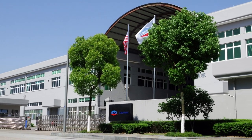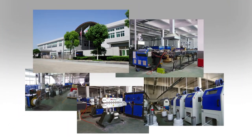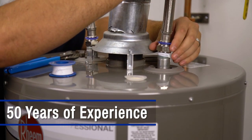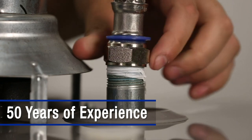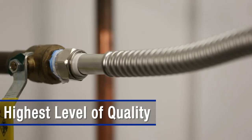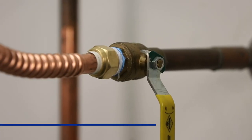Eastman owns and operates a state-of-the-art manufacturing facility where every aspect of production is managed from start to finish. With more than 50 years of experience designing, engineering, and manufacturing quality plumbing and water heater installation products, we are committed to the highest level of quality standards of manufacturing for decades to come.